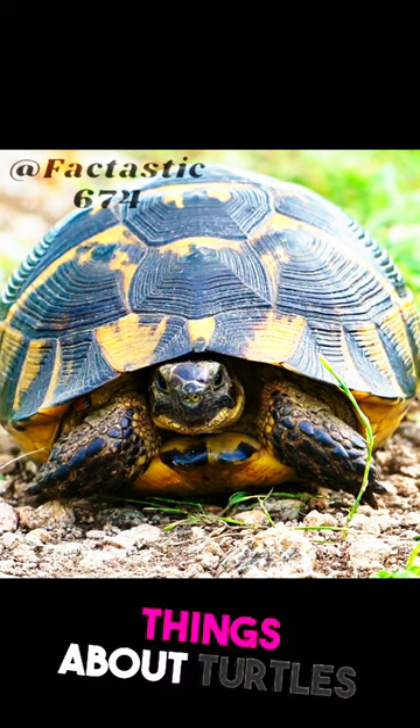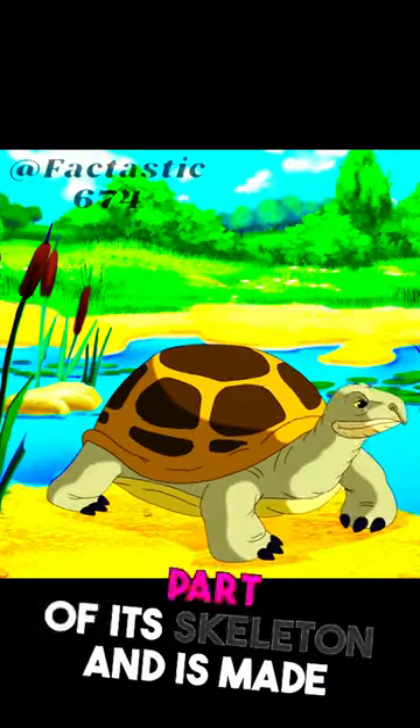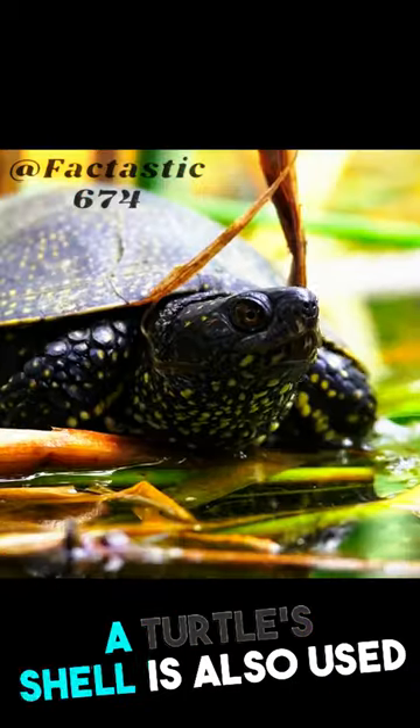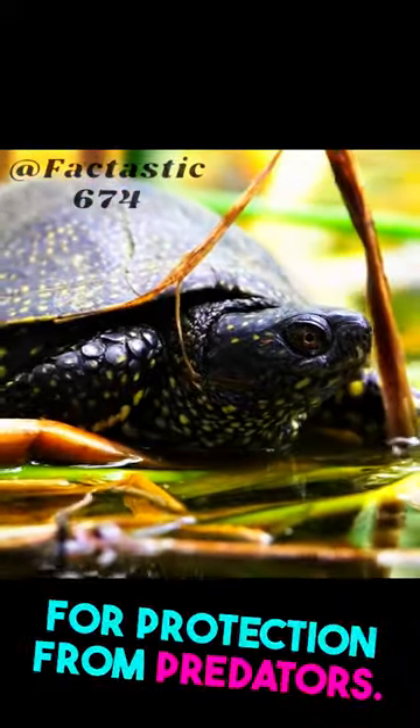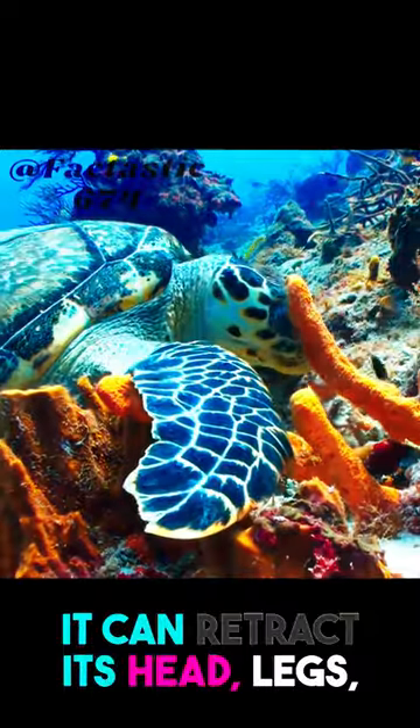One of the most interesting things about turtles is their shells. A turtle's shell is actually a part of its skeleton and is made up of over 50 different bones. A turtle's shell is also used for protection from predators. If a turtle senses danger, it can retract its head, legs, and tail into its shell.